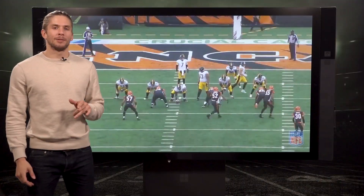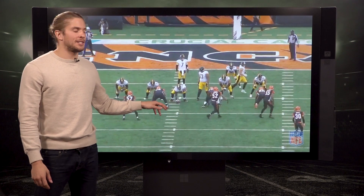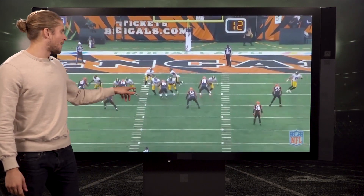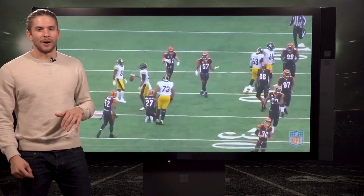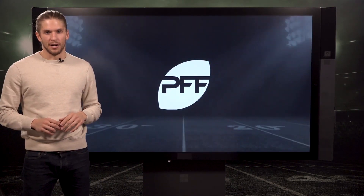Now onto the number one big time block of the week — the moment we've all been waiting for. Steelers center Marquise Pouncey going up against Andrew Billings, the wiley vet showing the youngster how it's done on a little zone play here. Puts him in the turf and then goes and gets a little bit of the linebacker too — a little two for one on one play. That's good enough to make it the number one big time block of the week.